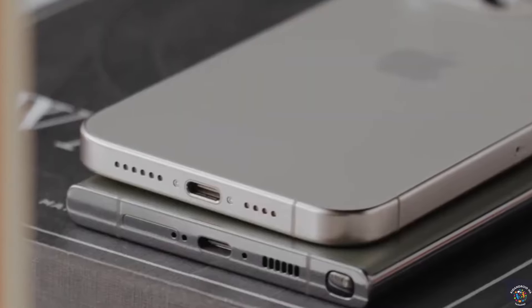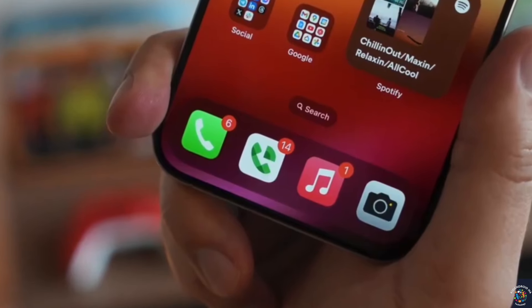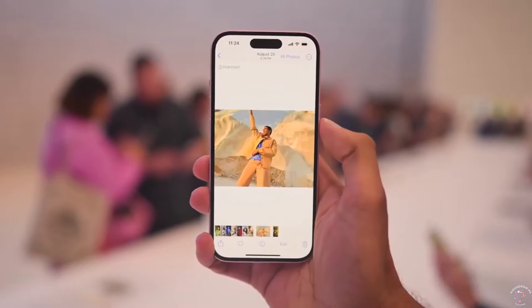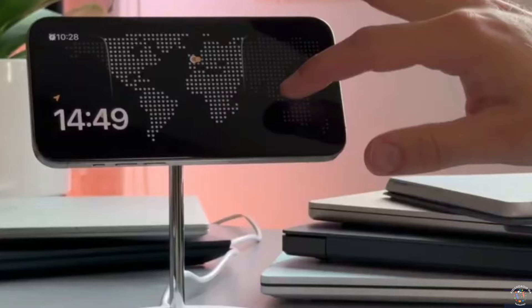When it comes to the telephoto cameras, the iPhone 16 Pro Max is expected to feature a 5X telephoto camera, which remains the same as the previous model. However, there could be a significant change in the layout of the rear camera setup with a vertical pill-shaped camera island similar to the iPhone X. These details align with the rumors surrounding the camera upgrades for the iPhone 16 Pro and Pro Max.